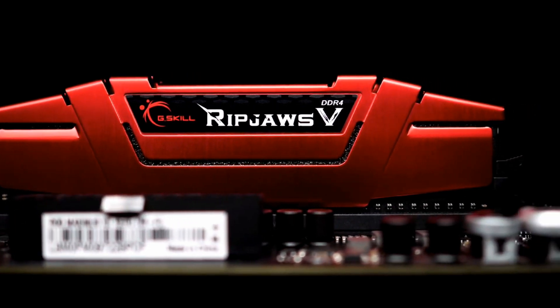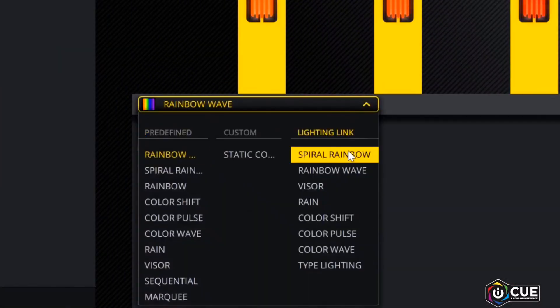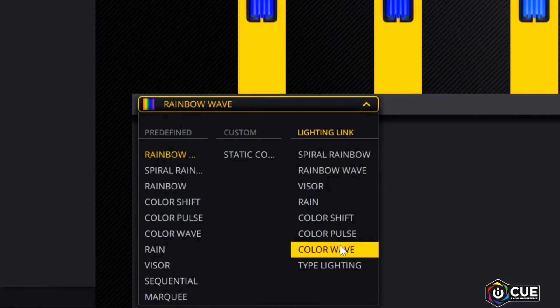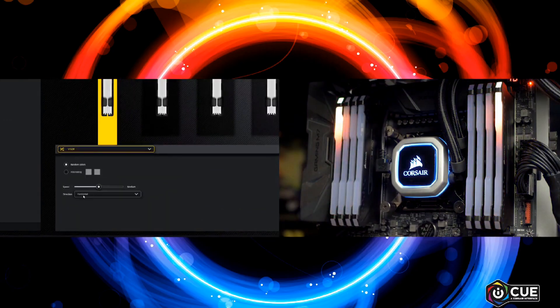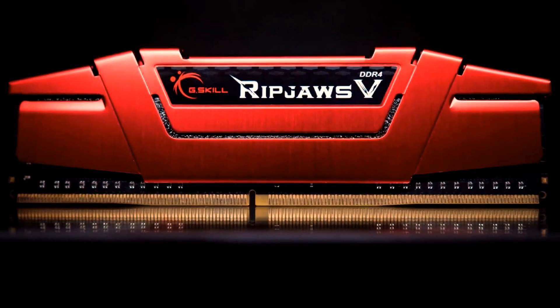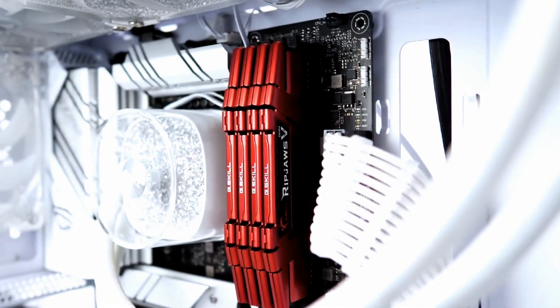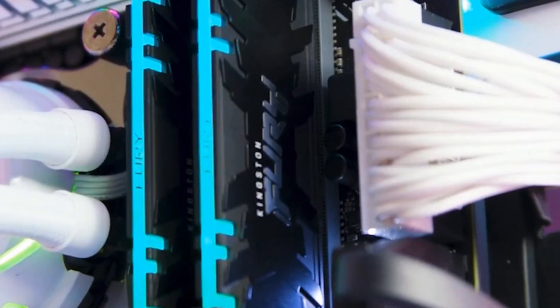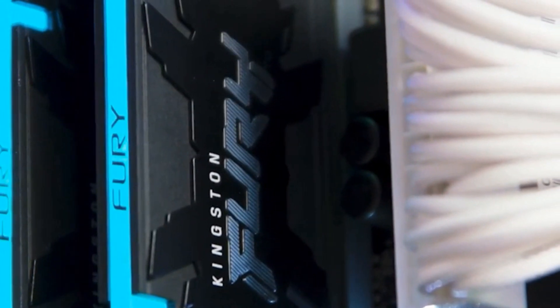With customizable RGB lighting, they add a personalized touch to your setup, ensuring your PC looks as good as it performs. Designed for efficiency, they consume less power without sacrificing speed or reliability. Plus, advanced overclocking capabilities let you push your system to its limits for peak performance. Let's be honest, your PC is an investment, so why not show it off? As I always say, if something's worth doing, it's worth overdoing.